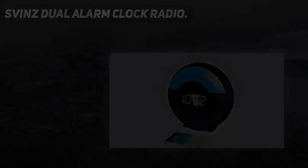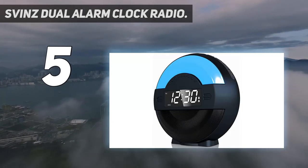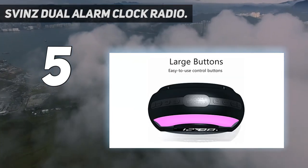Starting at number 5: the Svinz Dual Alarm Clock Radio. The Svinz Radio Bluetooth Dual Alarm Clock is a loud alarm clock that features FM radio and it can also be used as a Bluetooth speaker.